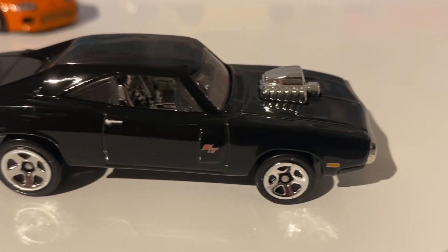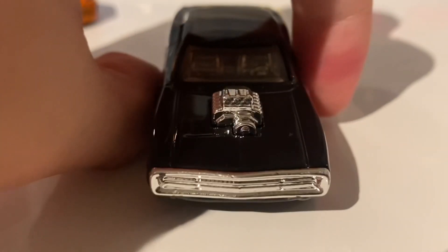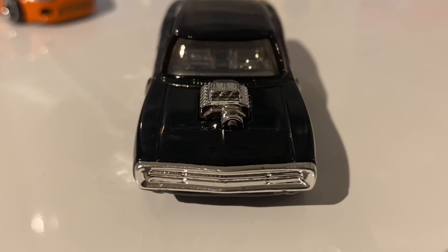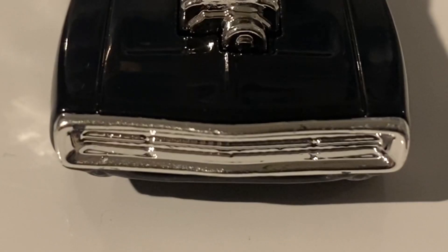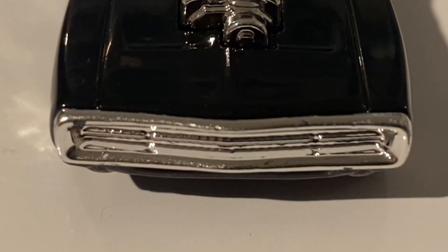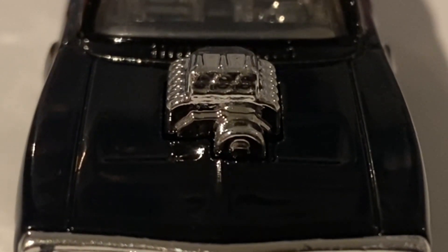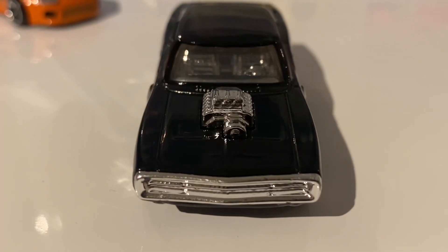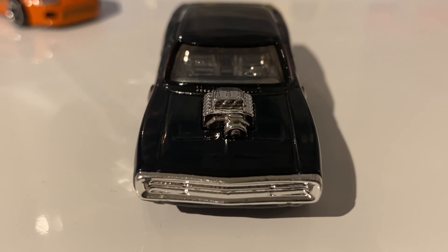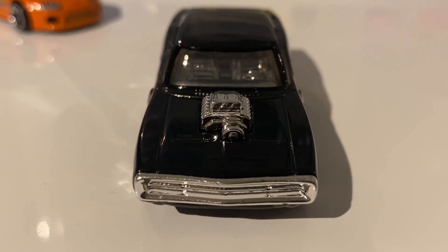Moving on to the front of the car — there is no tampo work here, but the entire front grille and the headlights are created using the chrome interior plastic. You can also see that large blower is also created using the chrome interior plastic. There's not a whole lot of detailing there, but it does look accurate to the real-life movie car.